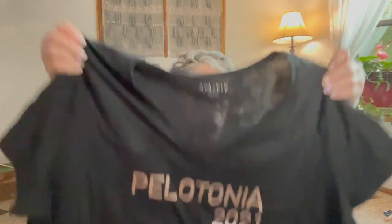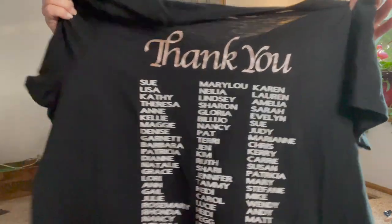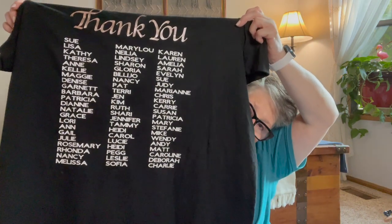The first finished thing I'll show you is a shirt I made for Pelotonia. I'll be wearing this to the opening ceremonies on Friday. I used my Cricut — the front says 'Pelotonia 2021' and the back says 'thank you' with all the names of people who financially donated to my ride. It's a little big but I'll wear a tank under it. The colors this year at Pelotonia are black, gold, and white, so it's perfect.